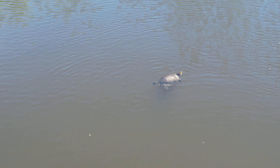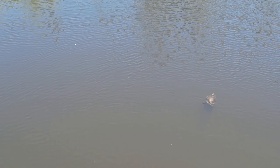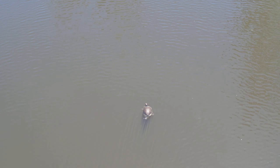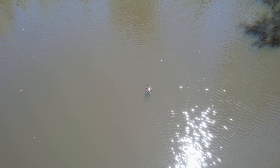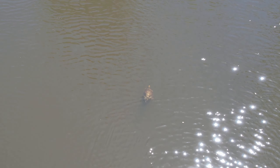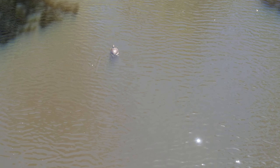The turtle has definitely noticed the drone. I'm putting some pressure up on the left stick so that we don't contact the surface of the water. Look at the sparkle on that shell. I'm getting an alert off the trees, so I'm going to hold this position. And there it goes, into the trees.